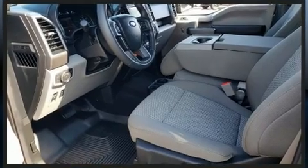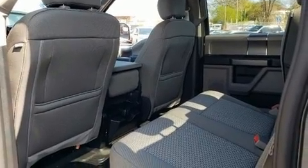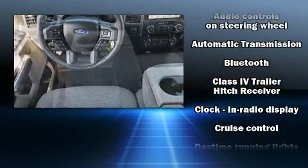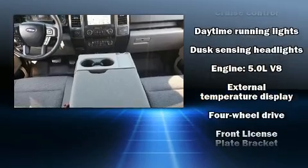Under the hood you'll find an eight-cylinder engine with more than 350 horsepower, and for added security, dynamic stability control supplements the drivetrain. Four-wheel drive allows you to go places you've only imagined.